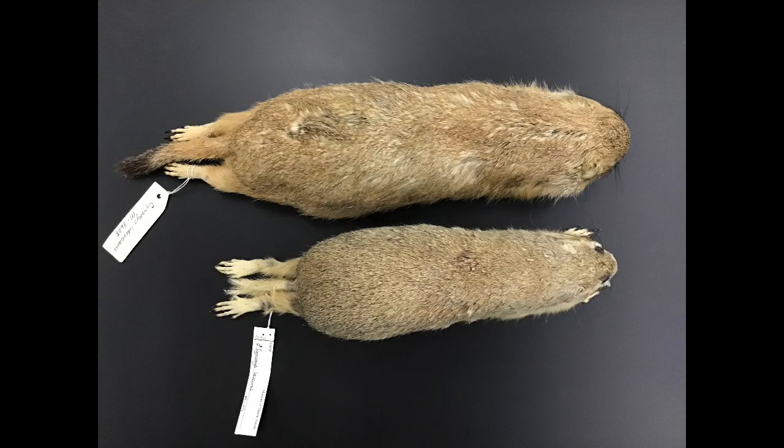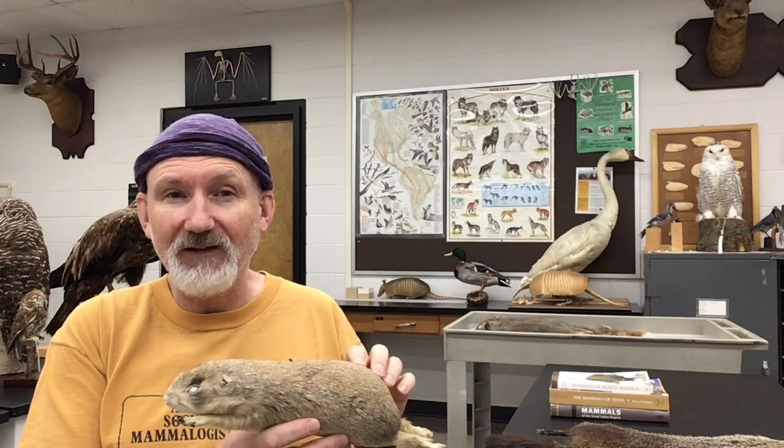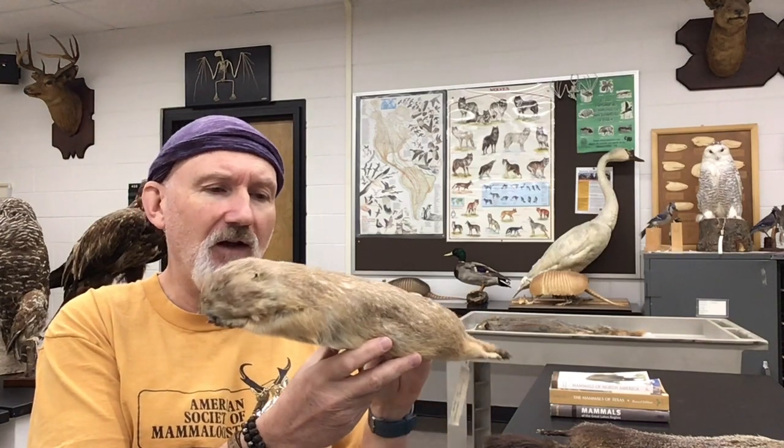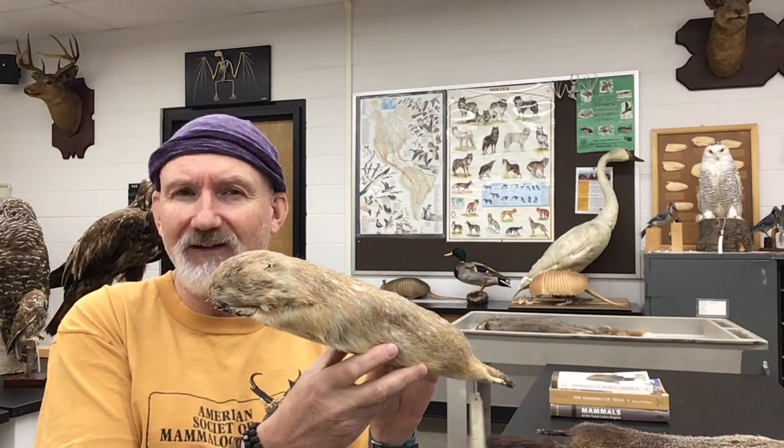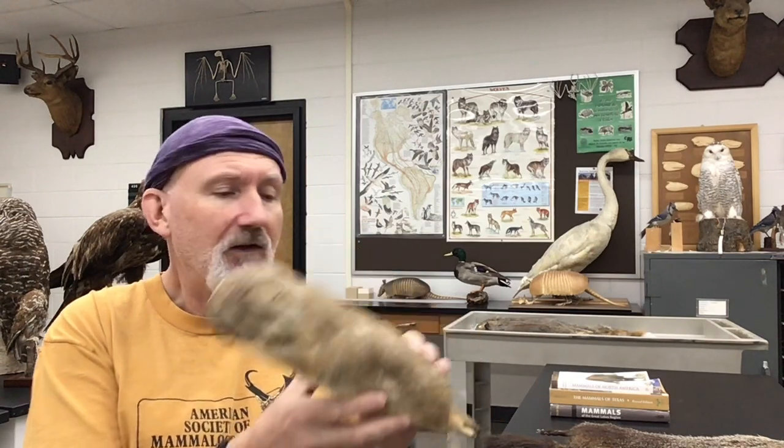Ones that you might not consider off the bat are the prairie dogs. Fun fact: these are not dogs — these are ground squirrels. We have both white-tailed prairie dogs, which have a more restricted range and are found in Colorado and that area, and then the broader-ranging black-tailed prairie dogs, which you can identify by the black tip on the tail. They range through the plains states from the Dakotas all the way down into Texas.